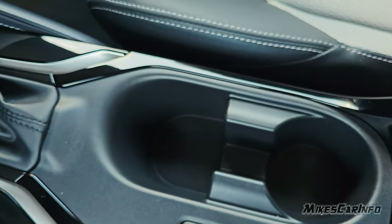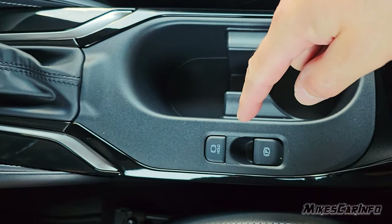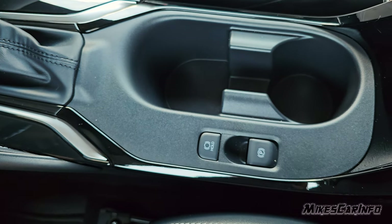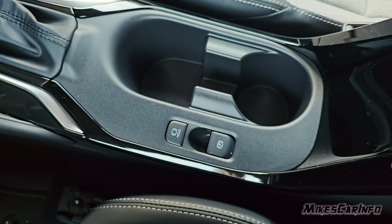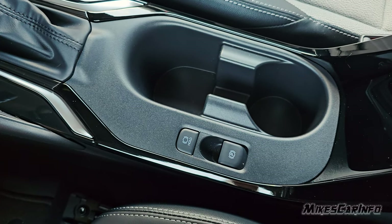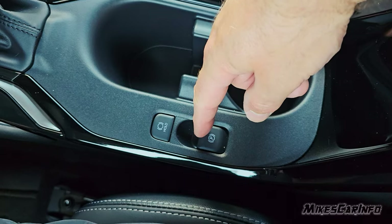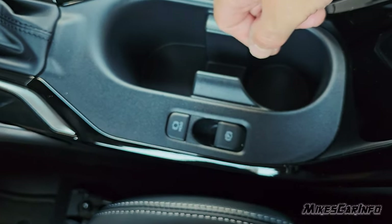There are cup holders in different sizes for different size cups. There's an auto hold feature — when turned on and you come to a complete stop, it will hold the brake for you until you hit the accelerator, then it releases the brake. This is handy at a long stop light or stop sign. There's also an electronic parking brake — to engage you lift up on it, to disengage you hold the brake pedal and press it down. It engages the rear wheels.